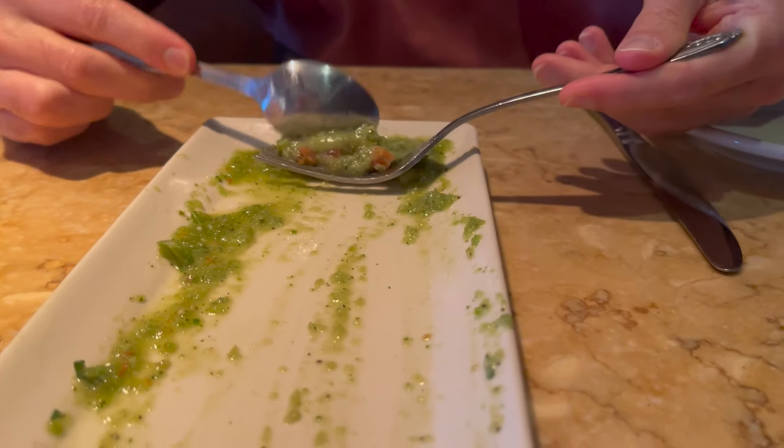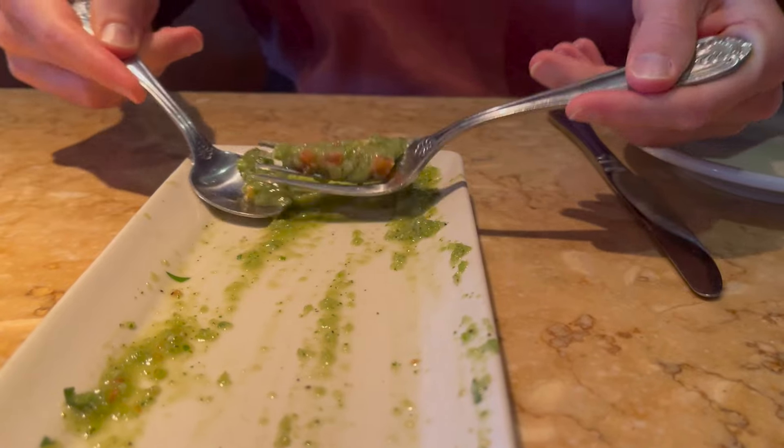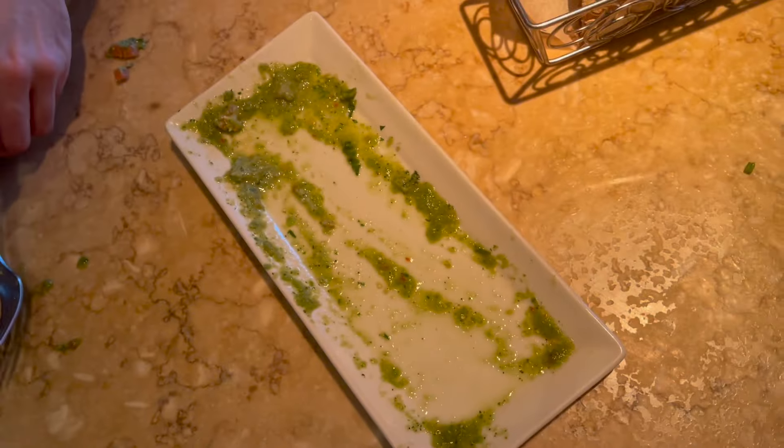We made sure to clean these plates completely. If we're ordering off the Skinnylicious menu, we're gonna eat every last drop. I'm not gonna leave this Cheesecake Factory and not be full. Even that sauce on its own — it wasn't amazing, but it was pretty good.